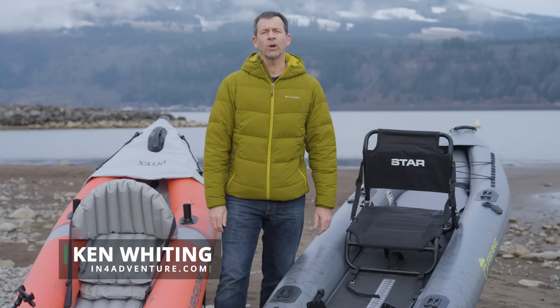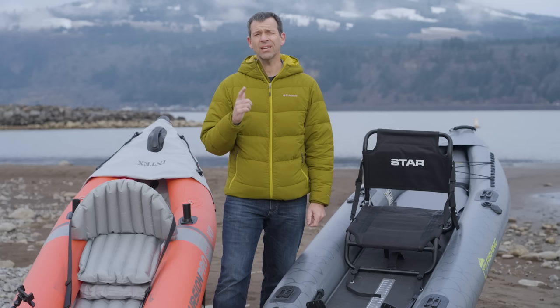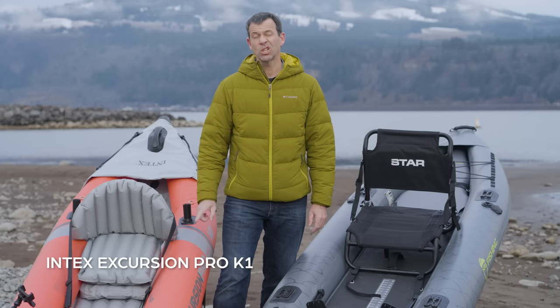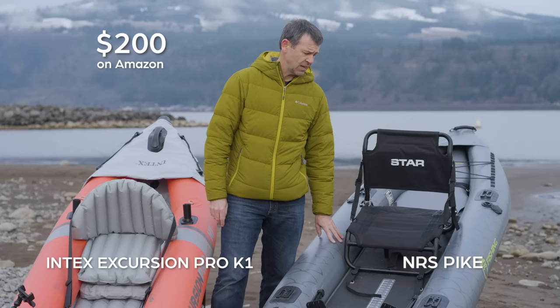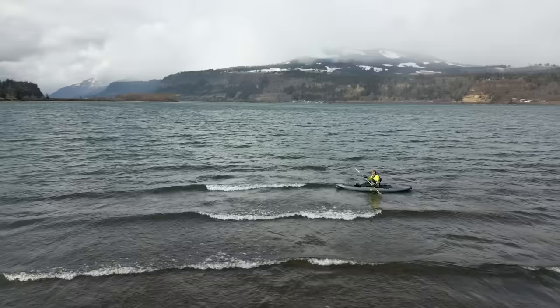Ken Whiting with Paddle TV. In this video we're doing a comparison of two similar style kayaks — recreational sit-on-top inflatable kayaks that are also designed to be great kayak fishing platforms. They're very similar styles but very different in a number of ways, and in particular price. We've got the Intex Excursion Pro K1, which retails for less than $200 US on Amazon, and the NRS Pike, which retails for $1,300 US. The question is: what do you get for the extra money with the Pike, or rather what don't you get with the Excursion Pro?